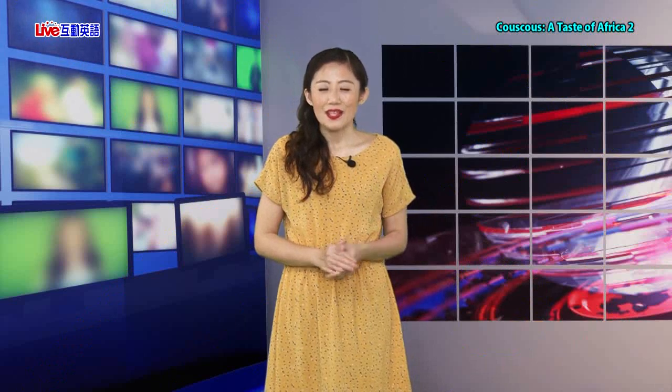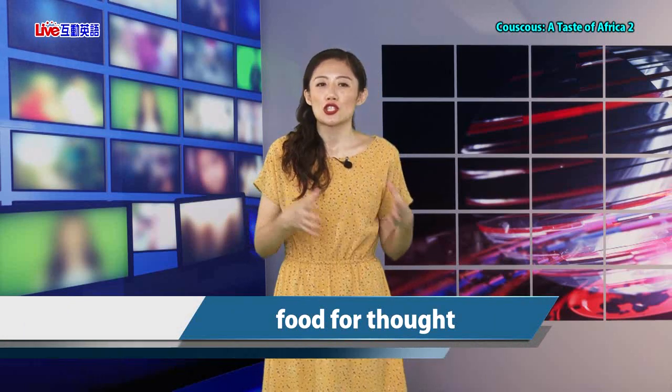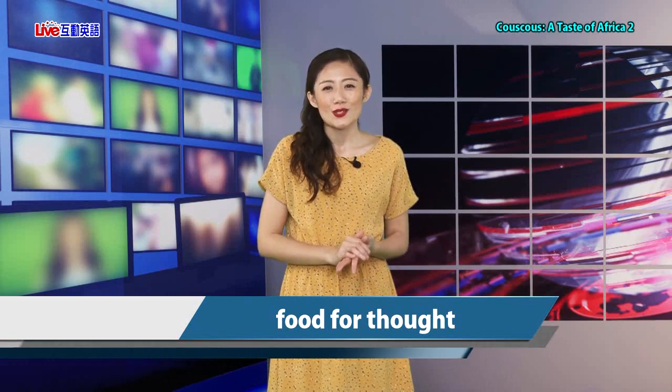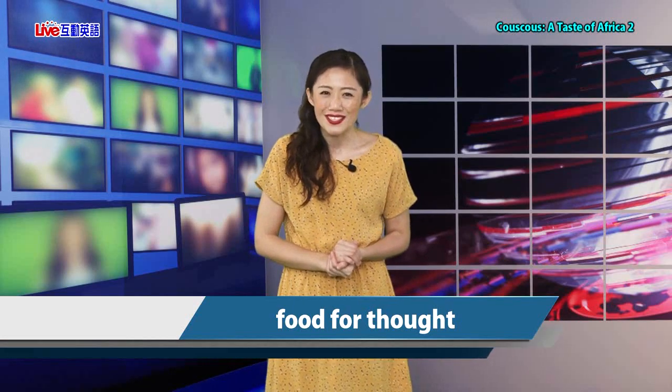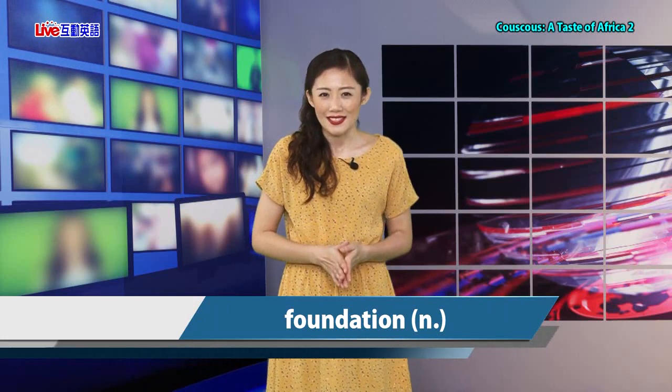We'll be back next time. 課文最後寫到，在北非和西非。最後來看單字Foundation，它可以表達基礎、根基，這個字也有基金會的意思。那麼以上是今天的講解，同學們別走開，馬上回來。